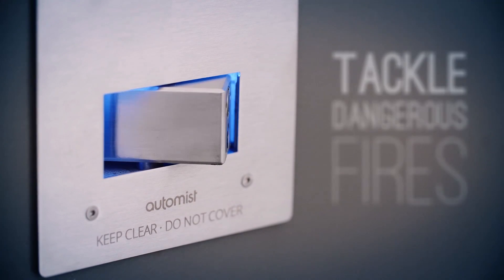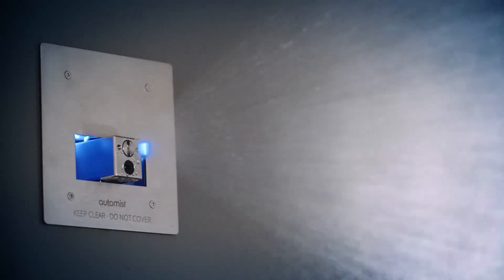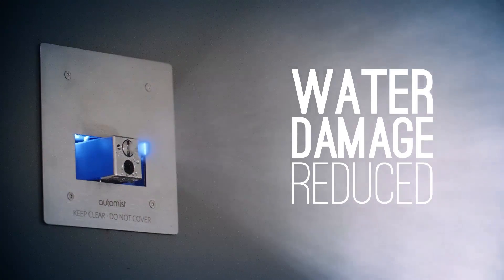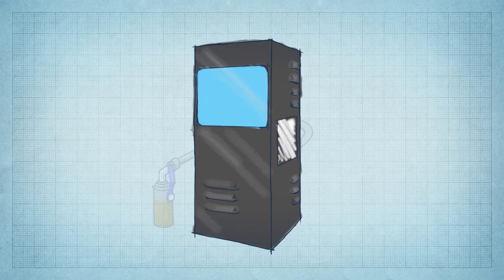As a result, it can tackle dangerous fires with one-tenth the water of conventional sprinklers. Water damage is greatly reduced and there's no need for a large tank or an industrial water main. It runs directly from a standard kitchen supply.